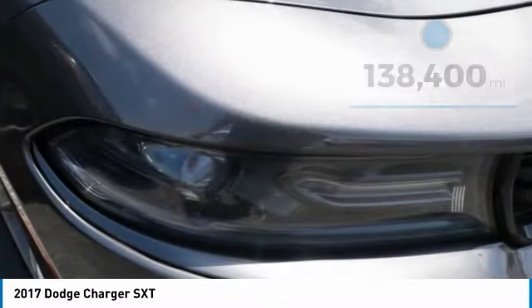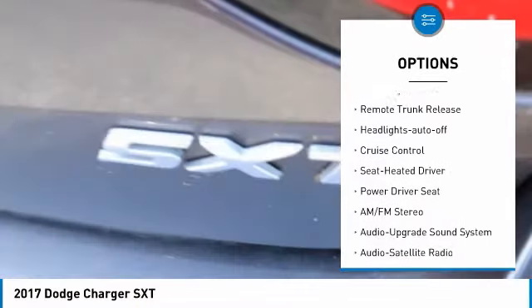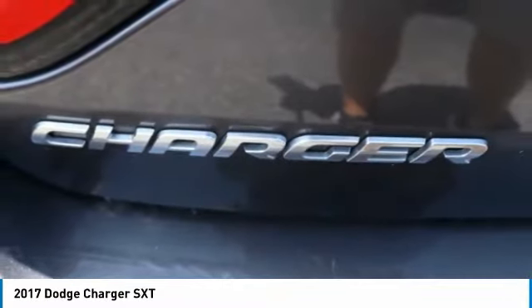Here are some of this vehicle's great options: aluminum wheels, heated side mirrors, traction control, daytime running lights, remote keyless entry, fog lights, mirror memory, remote trunk release, headlights auto off, and cruise control.